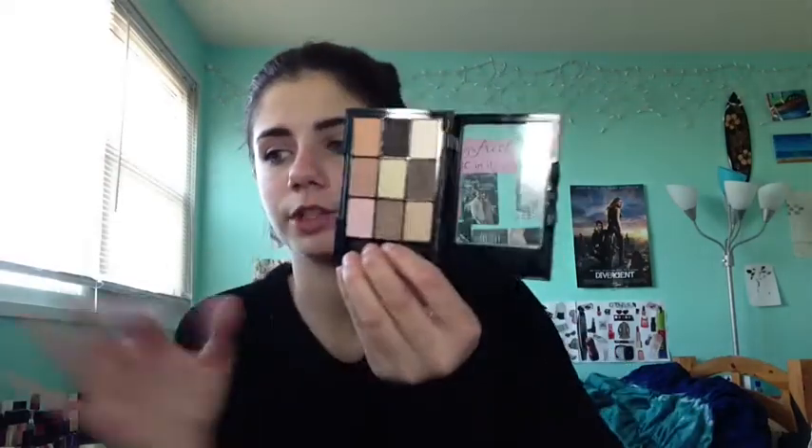For eyes I'm bringing the NYX Paris palette — Macaroons — which is a really pretty neutral eyeshadow palette with a bunch of different shades, perfect for an everyday look. I'm also bringing the Maybelline Color Tattoo in Bronze as a base for my eyelids since it stays on in water pretty well. And I depotted the NYX Jumbo Eye Pencil in Milk to use as a base.